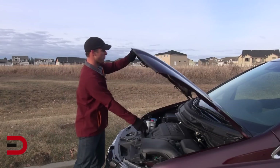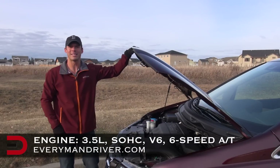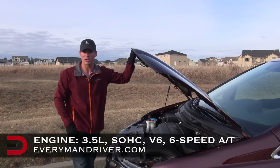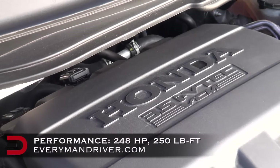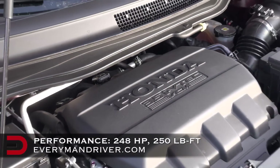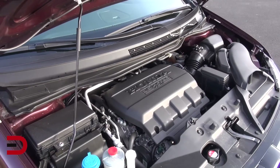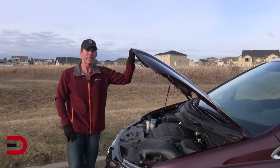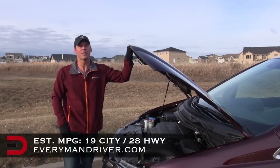Under the hood of each trim level for 2014 is a 3.5-liter single overhead cam V6 engine mated to a six-speed automatic transmission with variable cylinder management. This kicks out 248 horsepower and 250 pound-feet of torque. It is very smooth off the line and can tow up to 3,500 pounds. It's rated at 19 miles per gallon in the city and up to 28 on the highway.